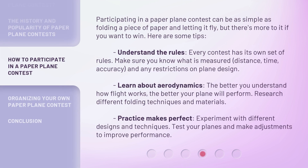Participating in a paper plane contest can be as simple as folding a piece of paper and letting it fly. But there's more to it if you want to win. Here are some tips. Understand the rules — every contest has its own set of rules. Make sure you know what is measured: distance, time, accuracy, and any restrictions on plane design.